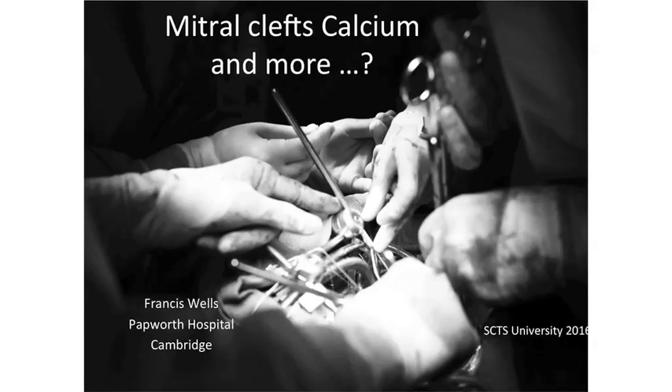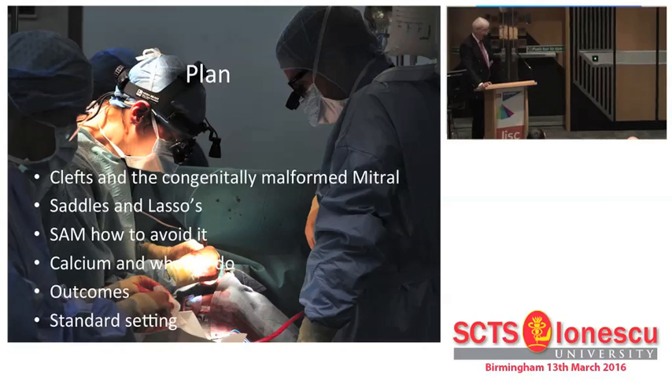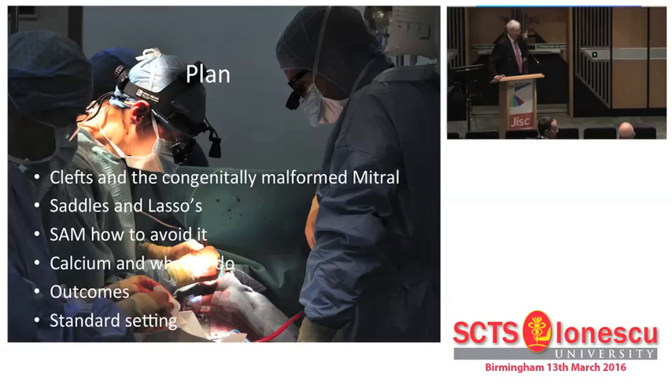What I thought I'd talk about is this whole thing about clefts. There's been a couple of recent papers on it, which I've no doubt you've seen. I raise the contention: are they part of a congenital malformed mitral valve? I think obviously they are, but what are the implications of that? I want to talk a bit about the saddle shape of the mitral valve, because people go on about it and don't really tell you what they mean. Every talk says retain the saddle shape, and there are rings designed to retain the saddle shape - and I just want to show you what a load of nonsense all that is.